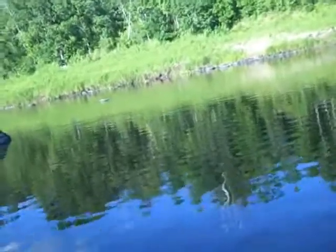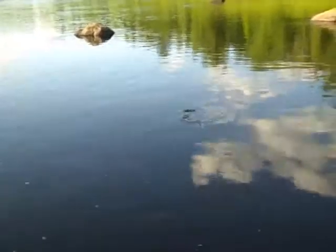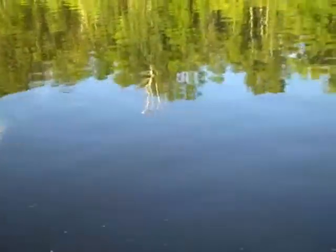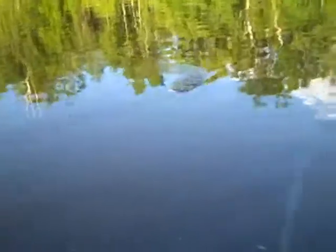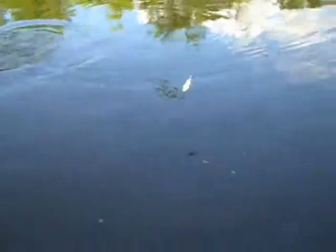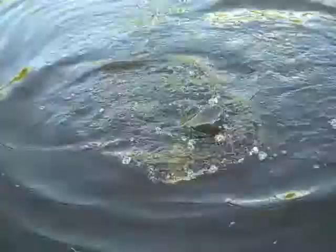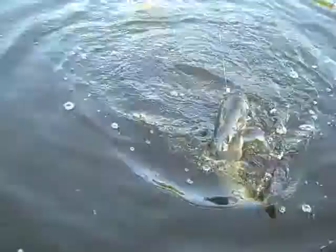Looks like a big cat. Look at that fish. Nice fish. Nice channel.